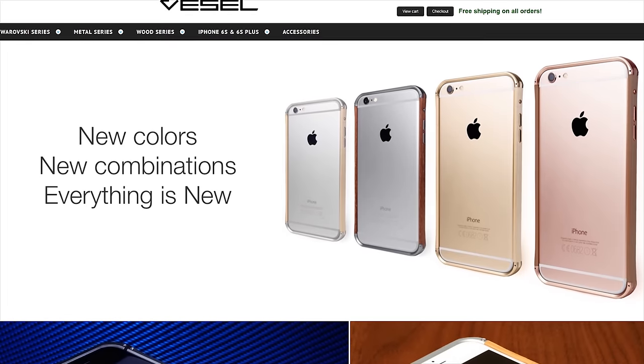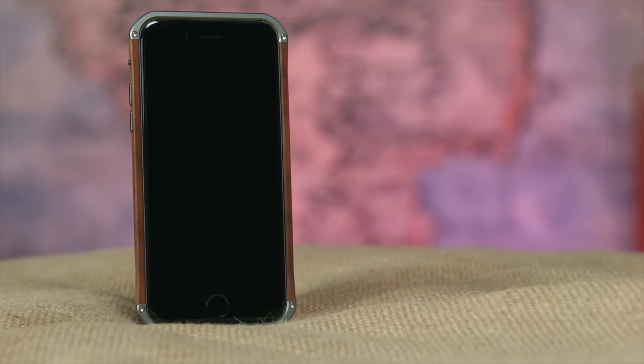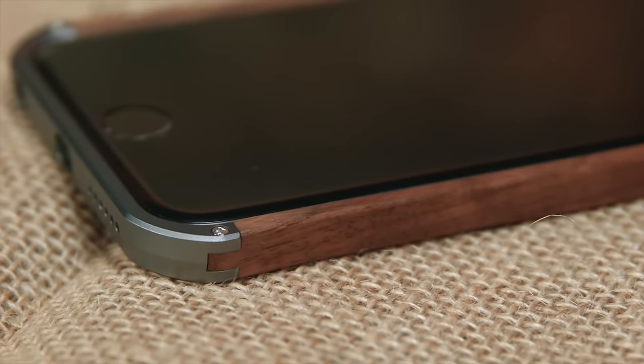V-Cell cases are exquisitely finished bumper cases made of wood and aluminum for the iPhone 5, 6, and 6S series products. They're stylish, slim, minimalistic, and just plain gorgeous. Check out the link in the video description to learn more.